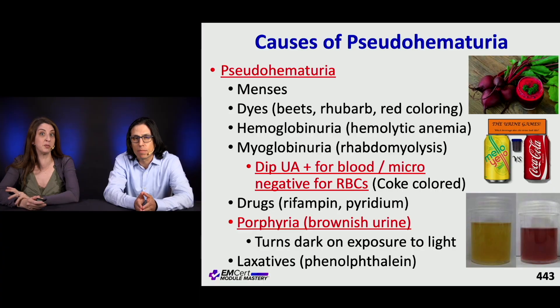Let's talk about hematuria. Why don't we talk about pseudohematuria first? Pseudohematuria looks like bleeding. Patients can come in because they're concerned they're having bleeding, but it can potentially be false.